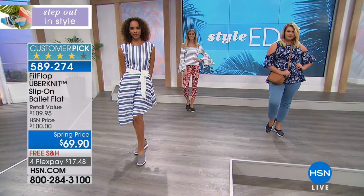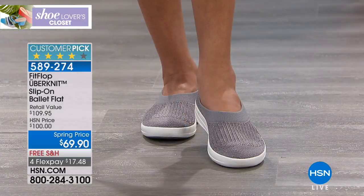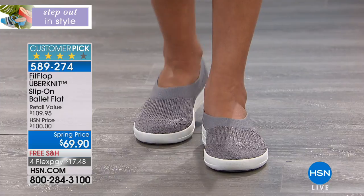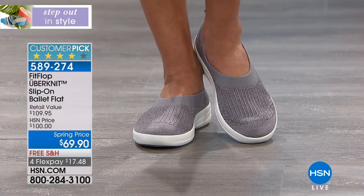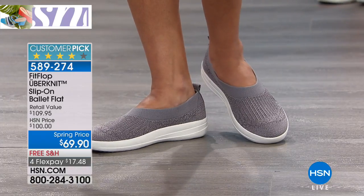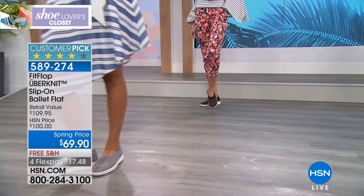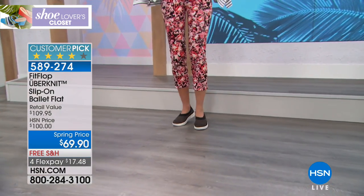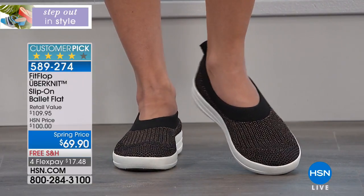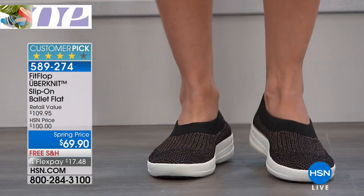Isn't it nice knowing that when you're on your feet — whether you're a teacher, in the nursing field, or just a busy mom — FitFlop has really accomplished something. They've attracted teens, twenties, all the way up to nineties and hundreds. That's the difference because of how it's constructed — it's good for your feet, they're adorable, and you get so many compliments on them.